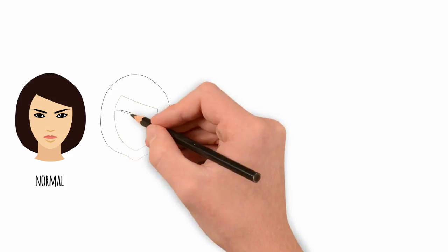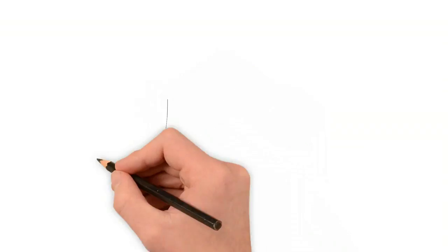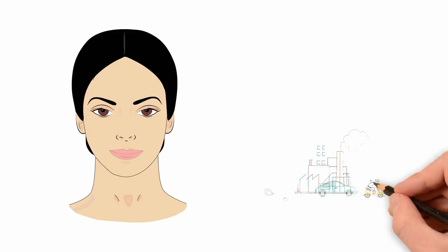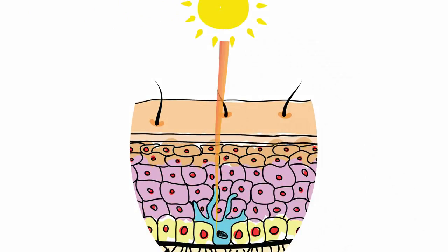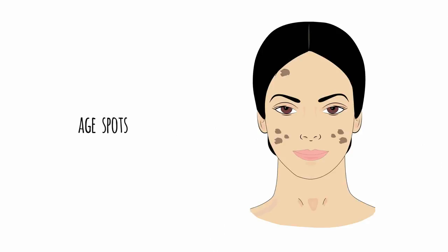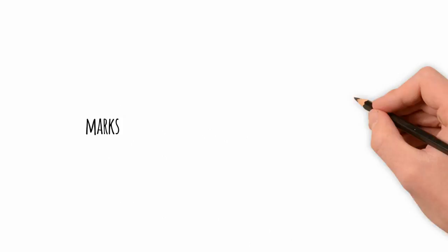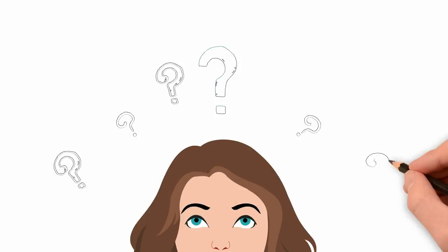Each person's skin is unique and has its own specific color and texture. Some external factors like dust, pollution, and UV radiation make the skin lose its tone and texture. Long exposures to UV rays produce excess melanin deposits in the skin, causing skin pigmentation problems like melasma, age spots, and marks.